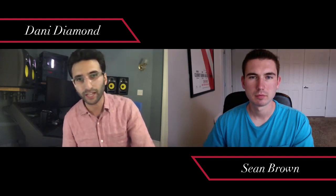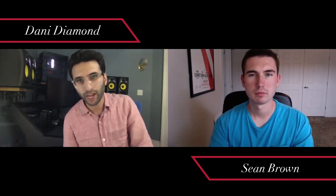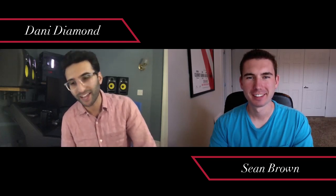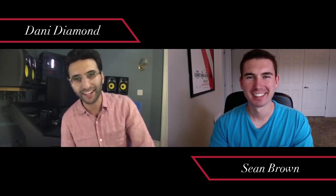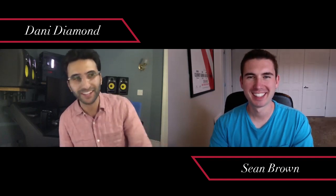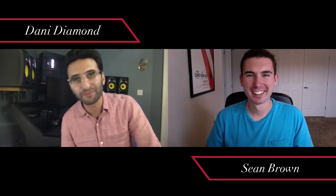I actually got into editing before I got into photography. In high school I enjoyed cracking programs, and a kid came over and said, 'Can you help me get Photoshop on my computer?' As a joke I said, 'I can figure that out if you show me how to use it.' He said okay, even though he didn't know how to use it either — so we figured it out together.